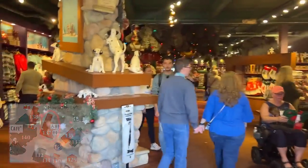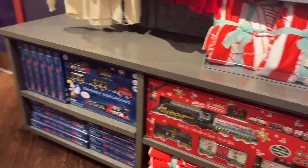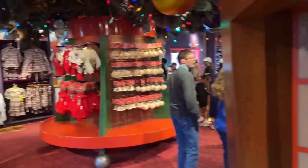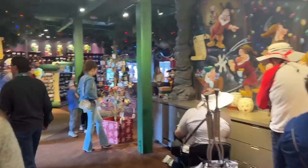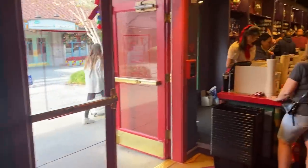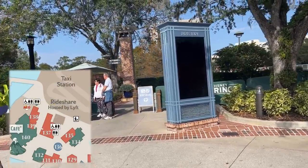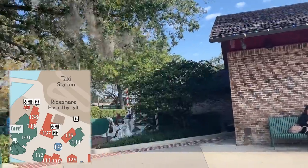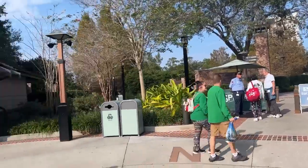At Days of Christmas, I always love to get people the train that goes around their Christmas tree — it's such a fun holiday thing. Not only can you grab ornaments here, but you can also customize ornaments, tell them what you want written on them, place the order, and then come back and pick it up later that night or on a different day. There's also another exit for rideshare right next to Days of Christmas.